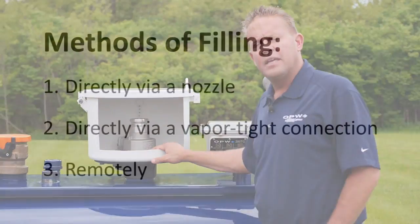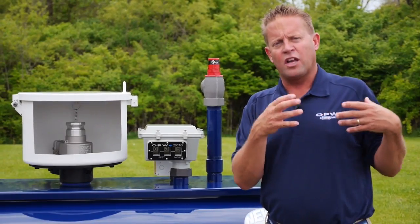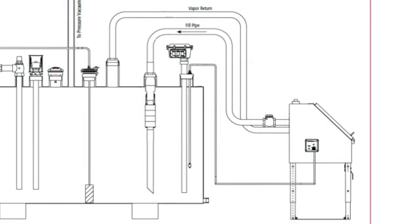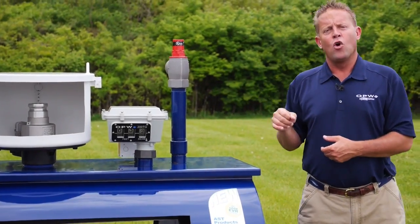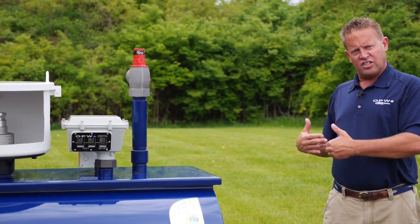Once the fuel is in the bucket it can either be drained back into the tank or pumped out and disposed of. The other way that ASTs can be filled is with what we call a remote fill. This would be an area away from the tank, or mounted on the side of the tank, with a spill container — typically a metal box with the same type of tight fill adapter — where the driver makes his connection and the fuel is pumped up a series of piping and then down into the tank.